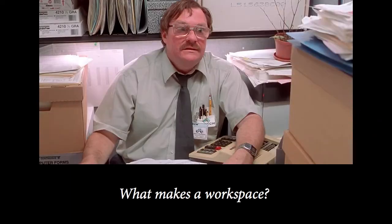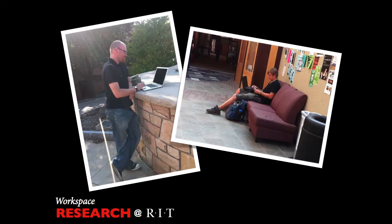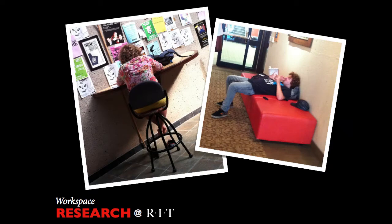To begin the process of redefining a workspace, we must ask ourselves: what is a workspace? We conducted research at RIT and saw how various spaces are being utilized to do work. Work can be done in various places. Utilizing various surfaces, any space can become a workspace.